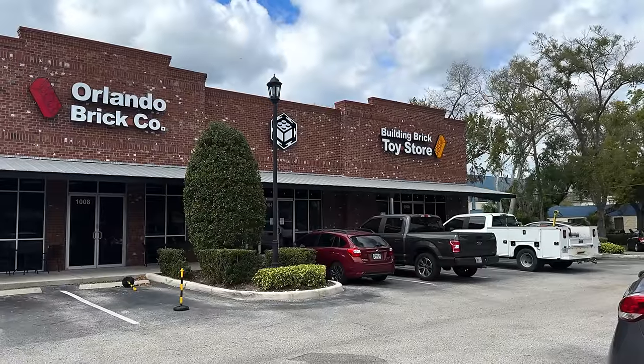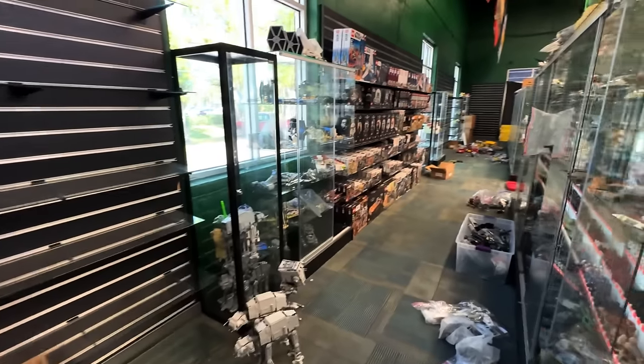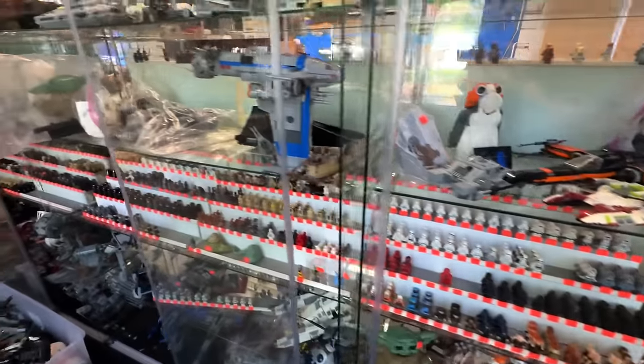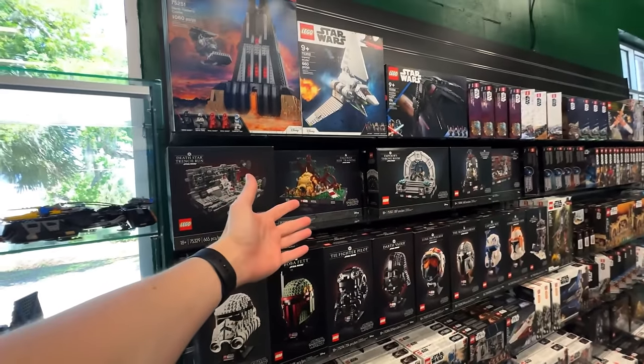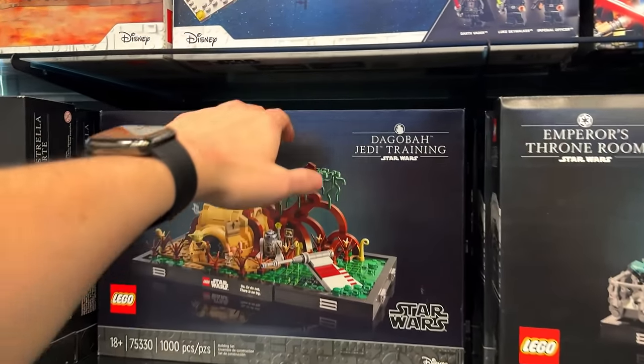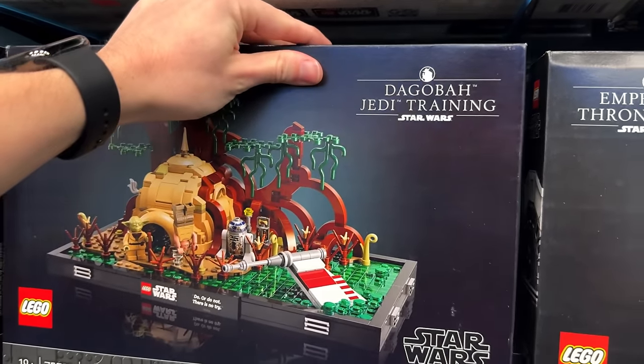Hey, and welcome to a new M&R vlog. We're at the LEGO store because I need to see Joey for a minute. I'm going to show you guys the progress on Orlando Brick Co. Joey said they have six cases for used Star Wars sets and figures. They have a Dagobah training set — somebody bought it — and we gotta pull it forward.